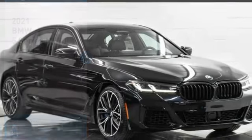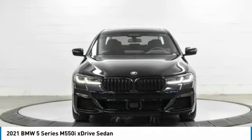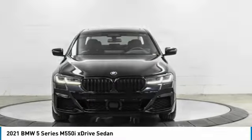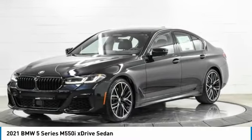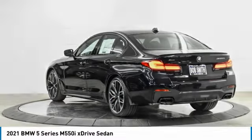Come test drive the 2021 5 Series. The 5 Series incorporates bold styling cues that departed from BMW's traditional styling language. If you are looking for excitement and boldness, the 5 is for you.